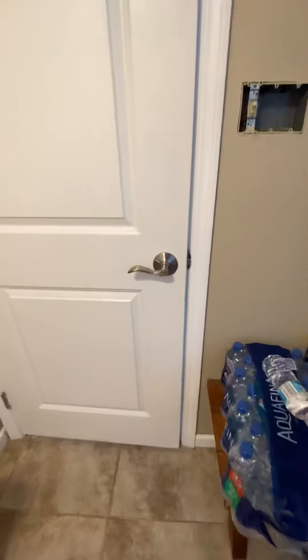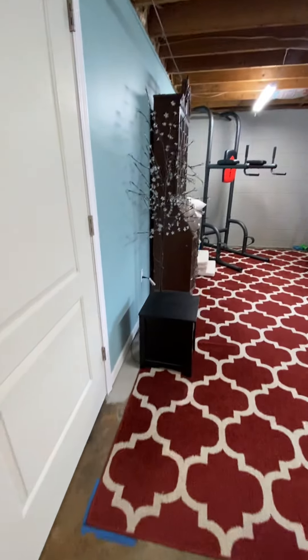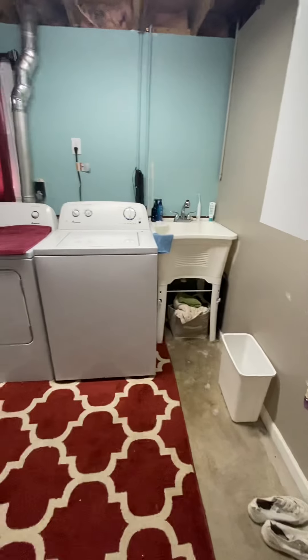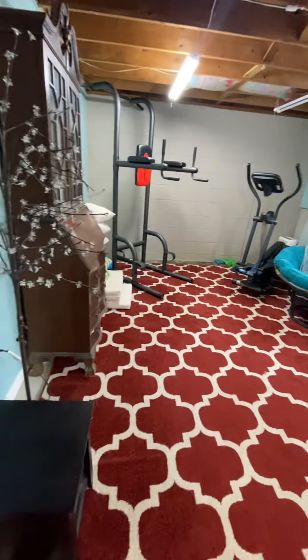The door to my right as I headed down the hall takes us into the laundry section of the home. There's a laundry tub in the corner and this is where your laundry hookup is.